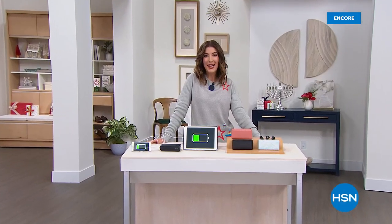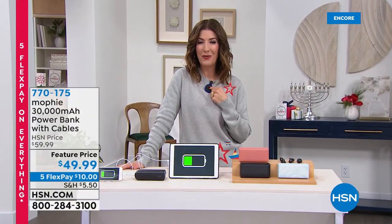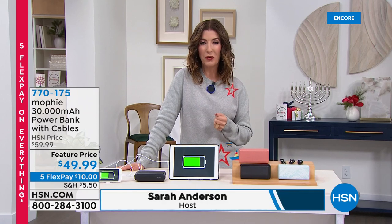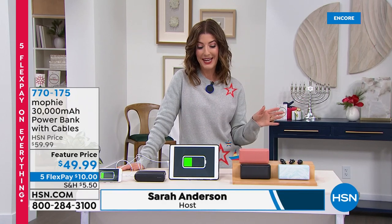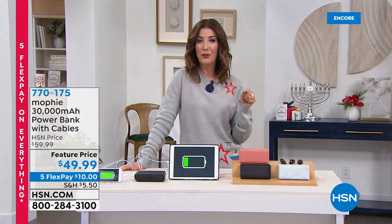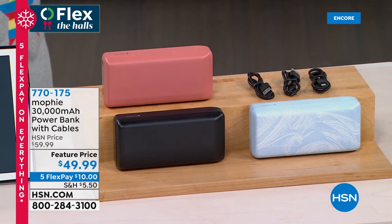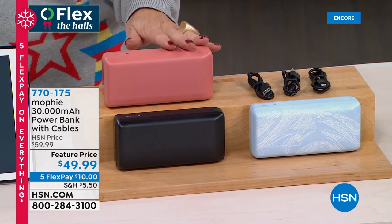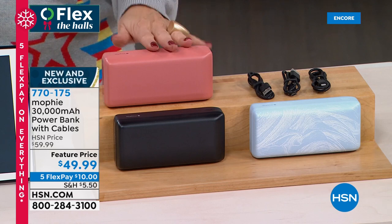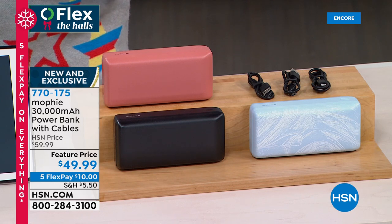Thanks so much for hanging out with us tonight at HSN. I hope you're loving your Talk 2.0 — thank you so much for all of your orders, those are going very quickly. In the meantime, we've got a portable, powerful power bank. We've never done power quite like this with Mophie — this is the most powerful Mophie power bank we have ever offered: 30,000 milliamps. Sometimes we've had 3,000, 6,000, even 10,000 — we've never had a 30,000 milliamp personal, powerful, portable power bank.